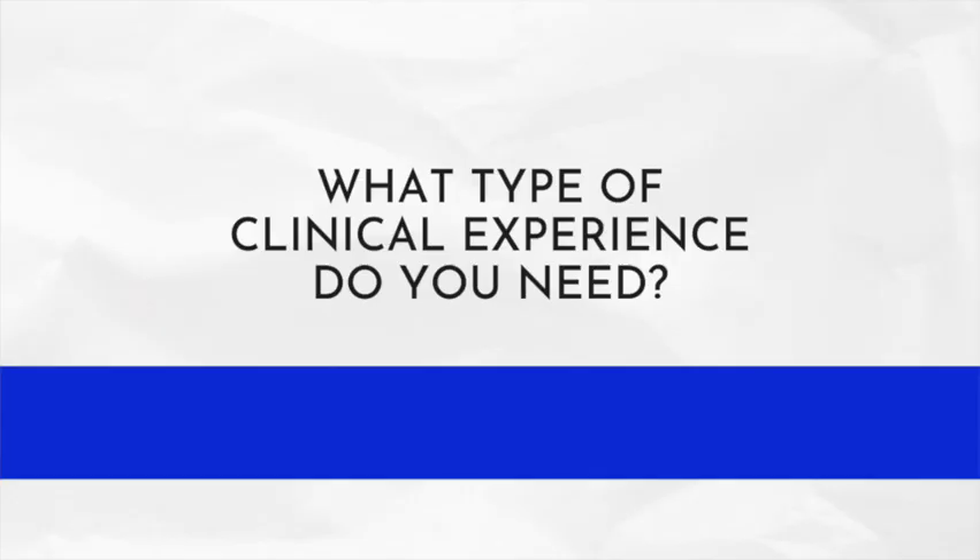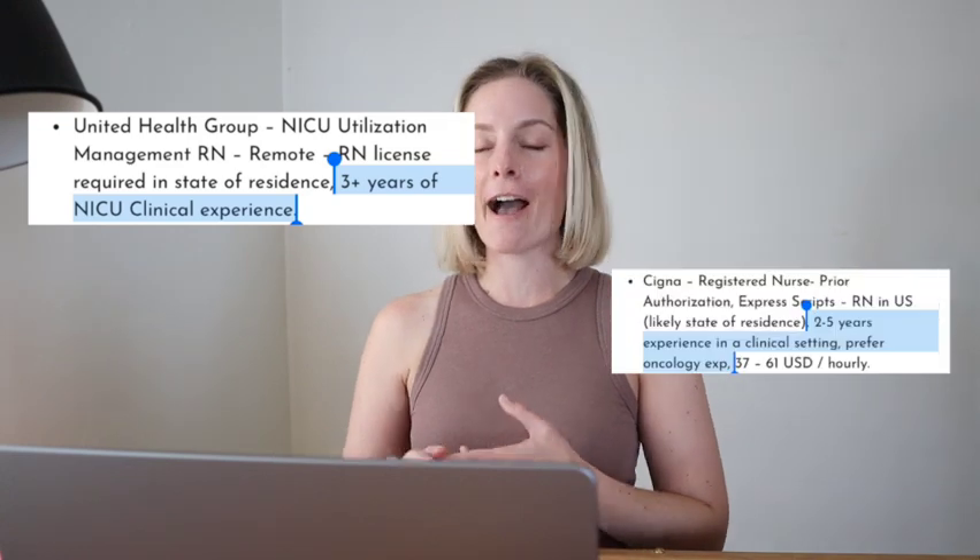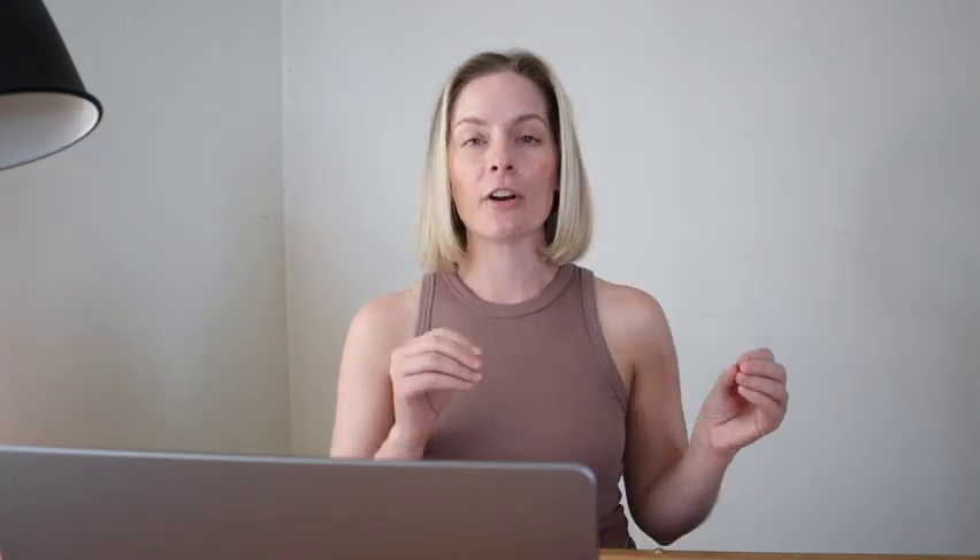What experience do you need for remote utilization review or management? Nurses from all backgrounds can transfer into this type of position, including nurses who work in NICU, OR, outpatient, and provider offices. There is a job and a place for everybody that has a nursing background. Most often the requirement is three to five years of clinical experience in an acute care environment, and job postings will often call out a specific type of nursing they prefer.